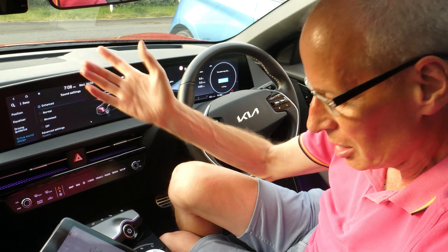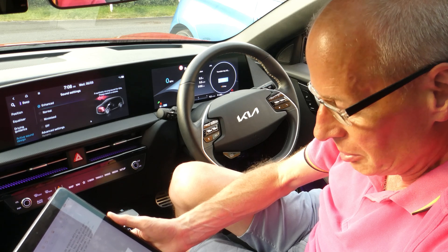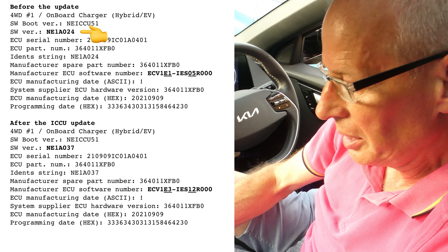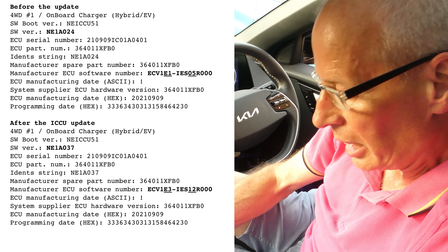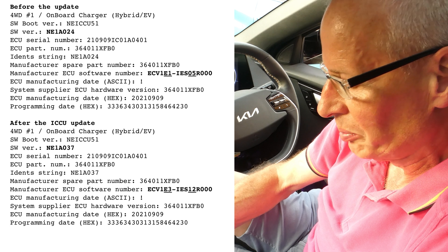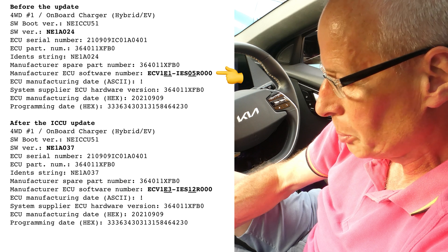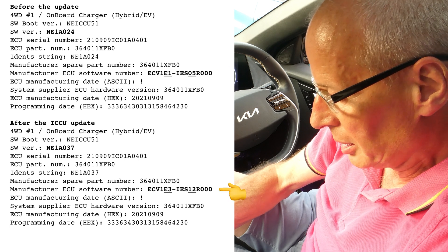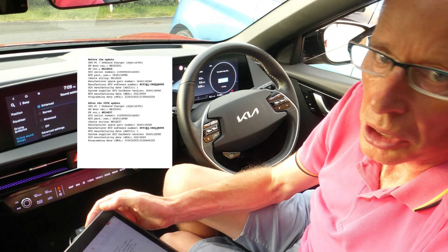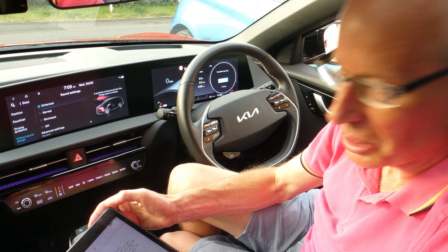So the update is on. I have a before and after ECU dump from Car Scanner. The version that changed was any 18037, and the manufacturing ECU software number changed from ECV1E1 IE S05R000 to ECV1E3. That's what's changed and how you can tell it's been done. I'd argued mine still needed the update, and they put it on anyway.